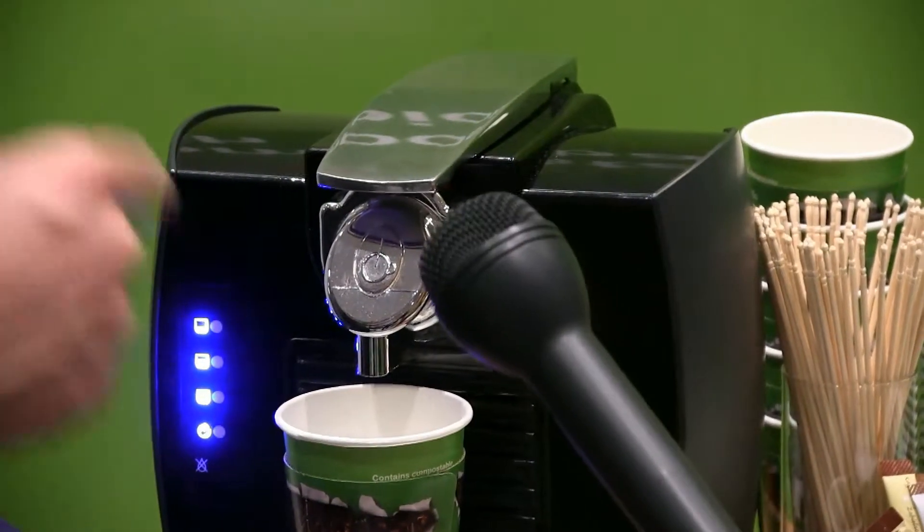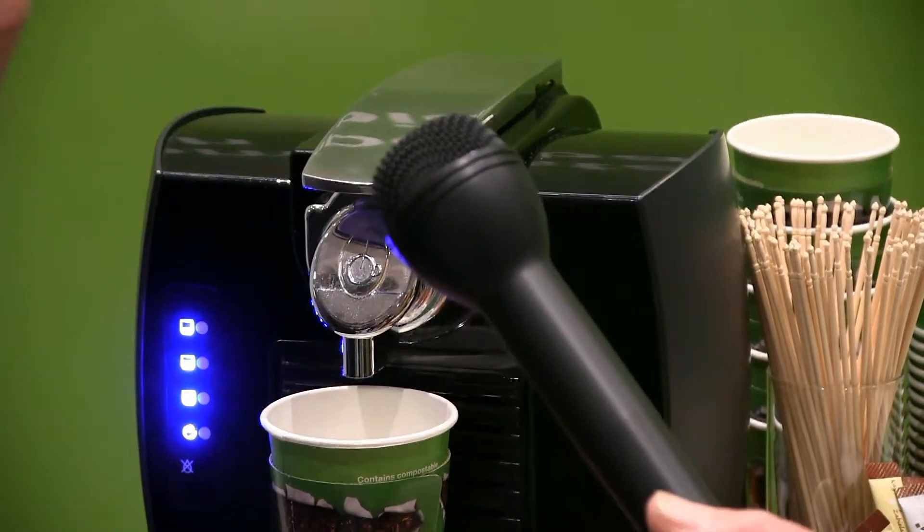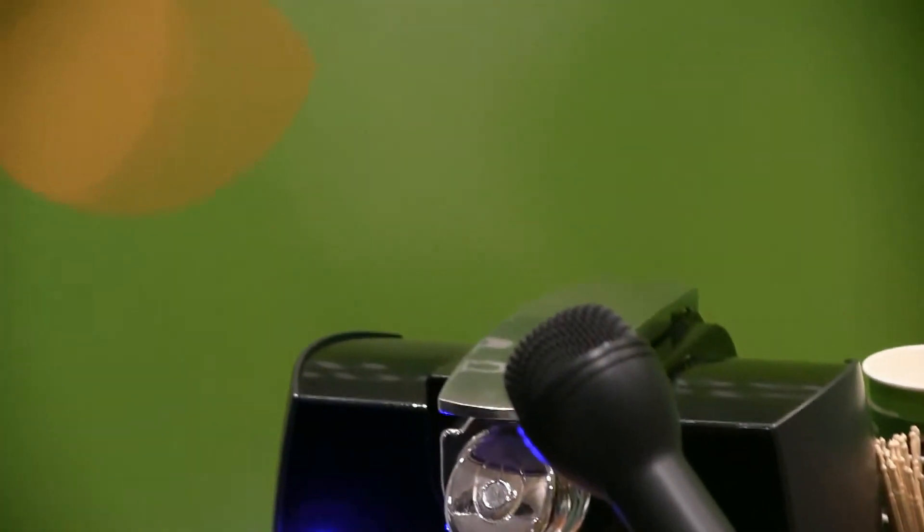I learned in this project that good coffee is done when the temperature is not too high but the pressure is high, and then the extraction process is good and it works well.